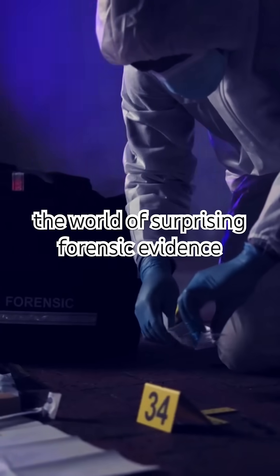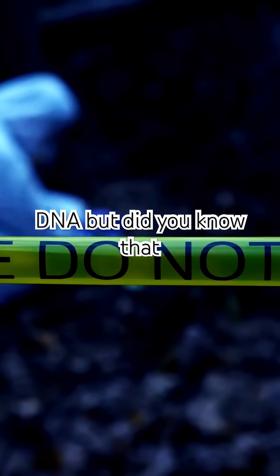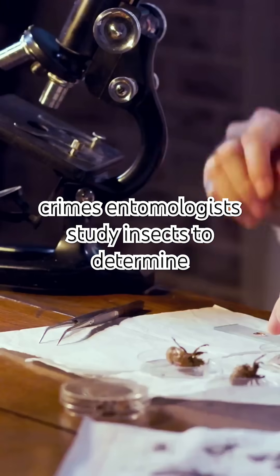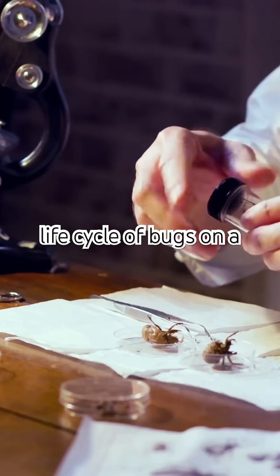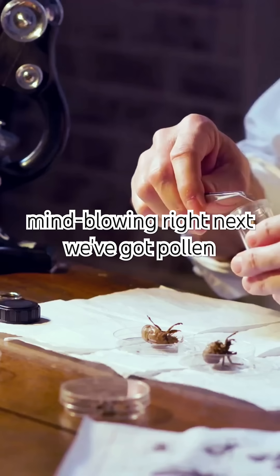Alright everyone, let's dive into the world of surprising forensic evidence. We all know about fingerprints and DNA, but did you know that bugs can be crucial in solving crimes? Entomologists study insects to determine time of death. They analyze the life cycle of bugs on a body to provide a timeline that can pinpoint when a crime occurred. Mind-blowing, right?